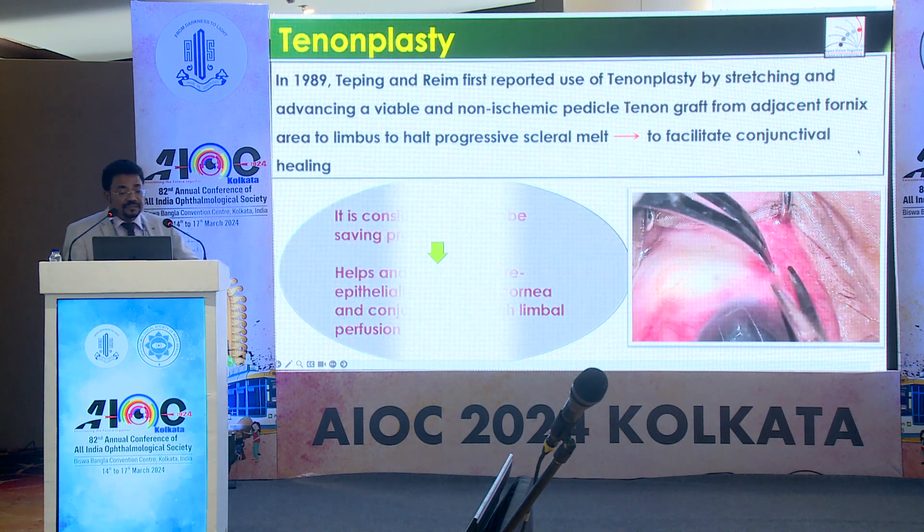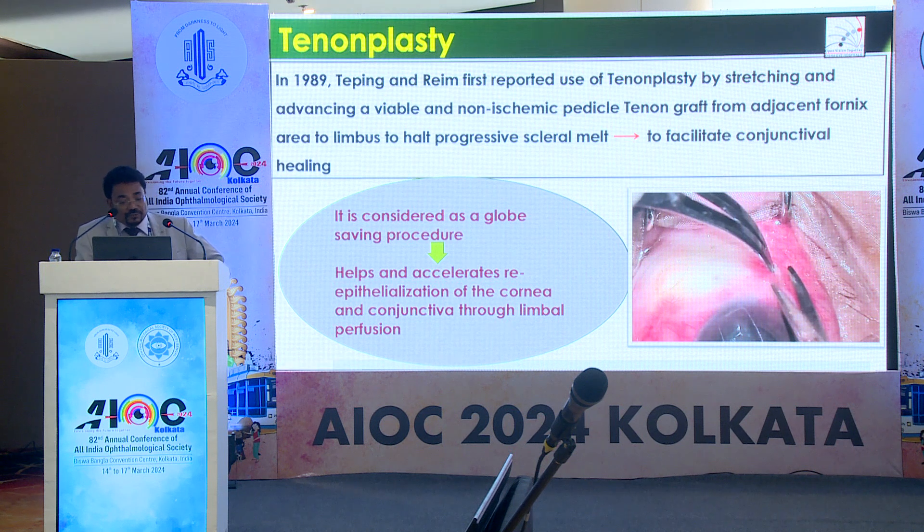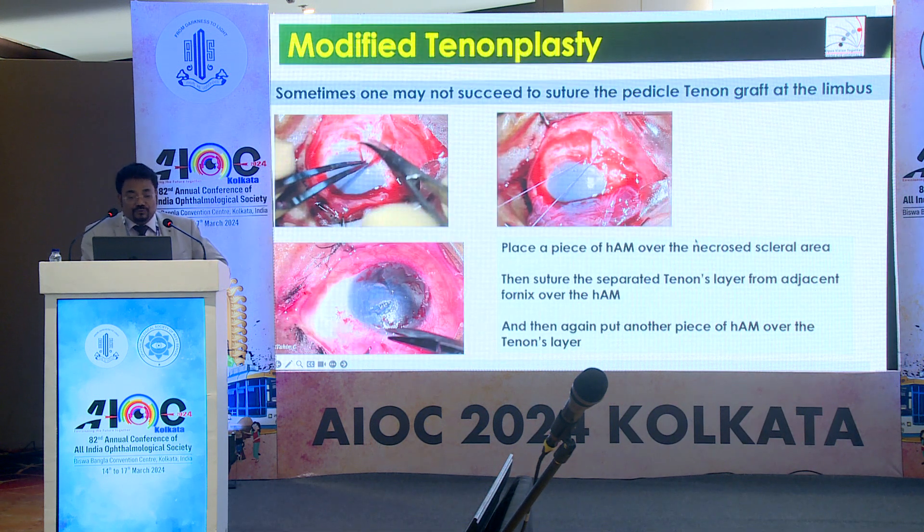Tenonplasty is considered a blood supply procedure where we take a tenon spherical graft from the adhesion fornix and attach it at the limbus, which facilitates corneal healing. But sometimes we cannot suture this because of severe thinning or perforations, so we have to modify or augment the technique — putting a first amniotic membrane, then tenons from other sides over that membrane, and then another piece of amniotic membrane over the tenons.